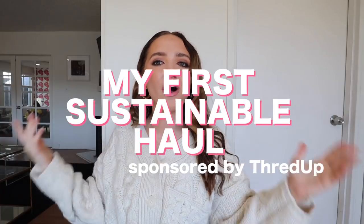Hey guys, what's up? It's Kinsey and welcome back to my channel. Today's video is very exciting. I'm going to be doing a little haul. I got all of these on thredUP, so I just wanted to say thank you to thredUP for sponsoring today's video.